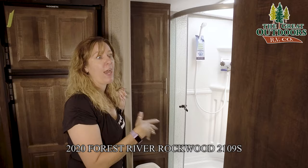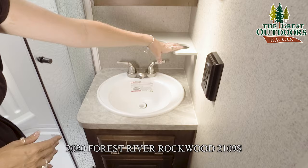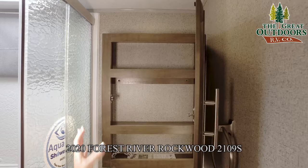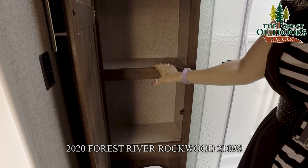Right in here we have the bathroom sink — a nice little sufficient sink. You have toothbrush holders and a cup holder. Inside here you have a nice, strong, super sturdy, well put together medicine cabinet. I can't say enough about Rockwood's cabinets — they're just super sturdy and strong. Right back here we have a nice little cabinet for towels, washcloths, shampoo, whatever. Plenty of space there.